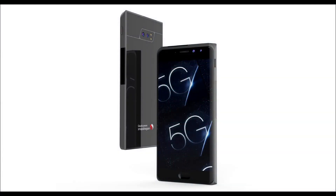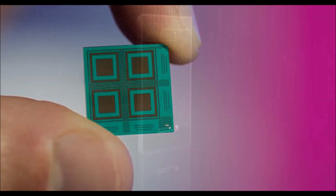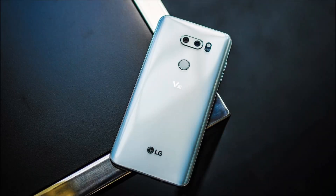The Snapdragon 636 supports ultra HD FHD+ displays, 600 Mbps LTE connections, and up to 24 megapixel cameras. Qualcomm says the new chip will be shipping to its customers beginning in November, so it will likely be a year or so before it shows up in a smartphone.